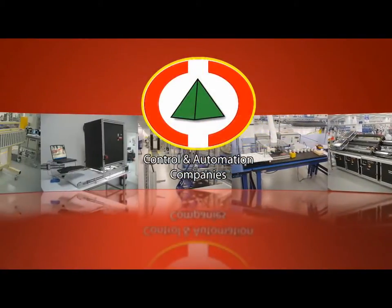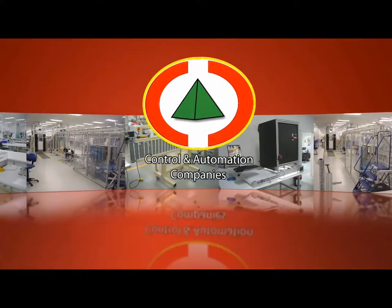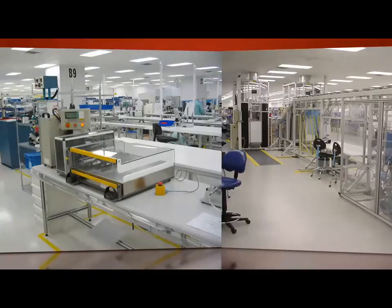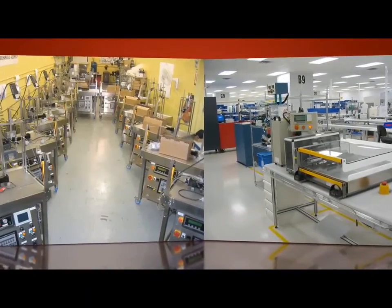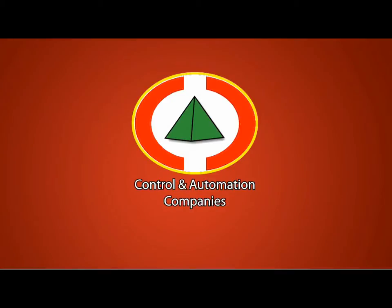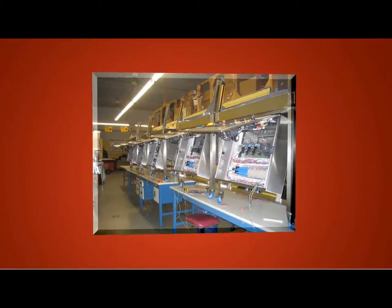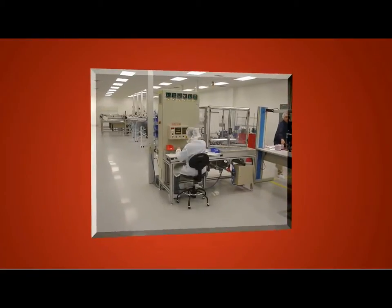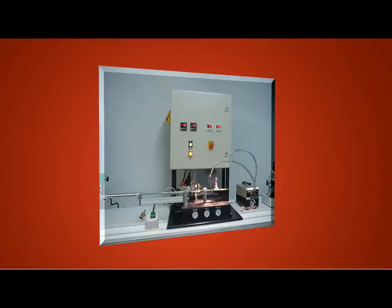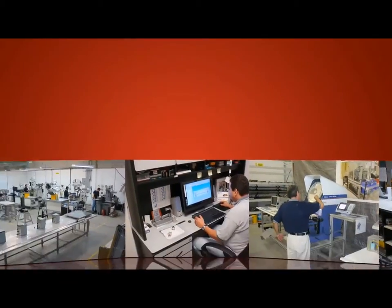Control and Automation Companies brings over 15 years of expertise in system integration, lean concept automation, design engineering, and industrial programming to critical manufacturing processes. CAC is a consulting engineer-to-order and system integrator company providing engineering solutions and custom equipment to manufacturing leaders in the healthcare, pharmaceutical, biotechnology, and medical device sectors.